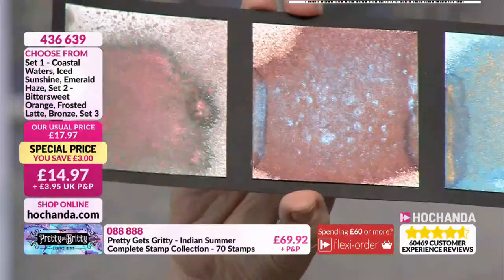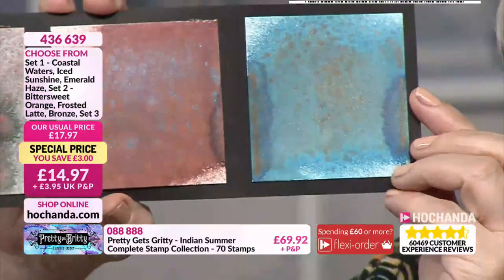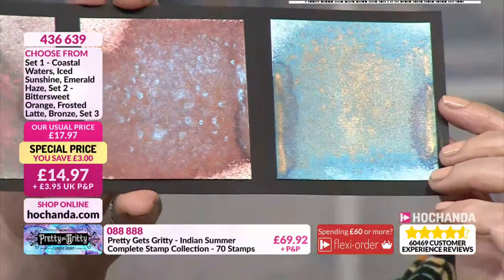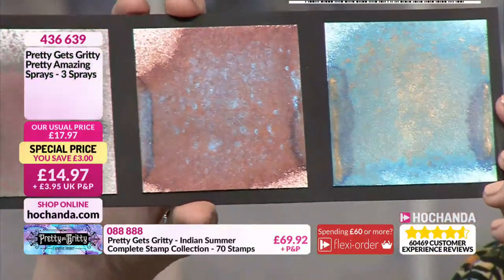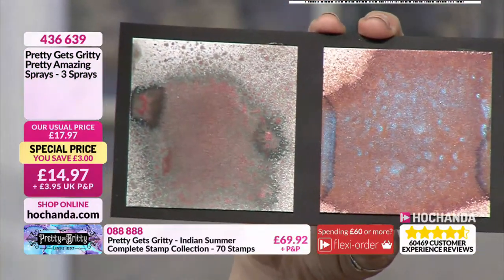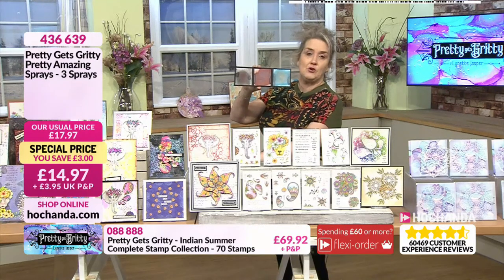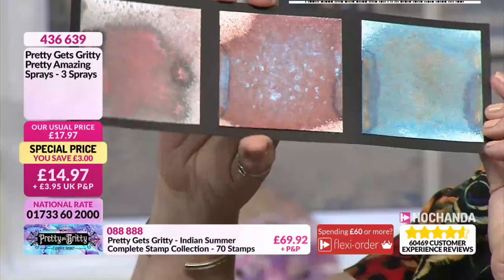If you like the look of this set, you need to be quick because it's rapidly approaching limited stock. This set has Deep Ocean, Vintage Patina, and Rustic Rose. Absolutely gorgeous.